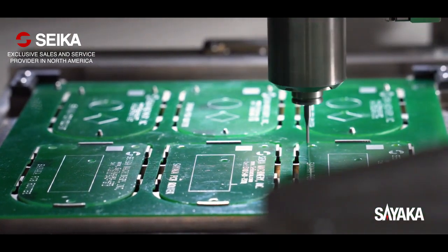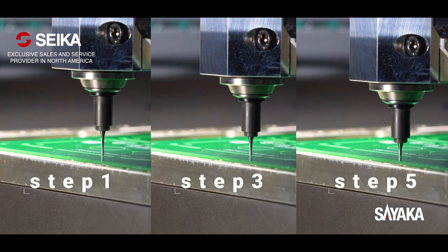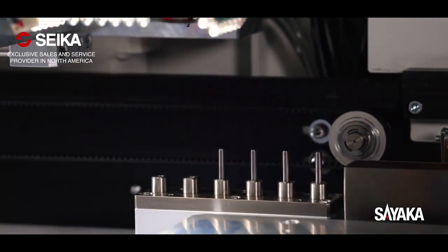The bit depth can be adjusted up to 5 steps automatically, which allows longer usage of bits, reducing running cost. The automatic bit changer enables no-downtime production.